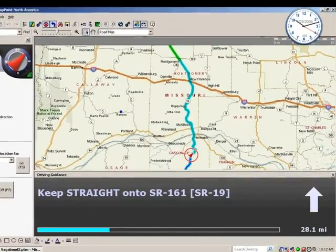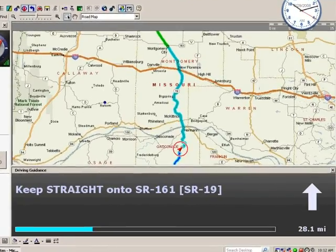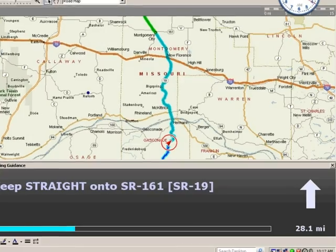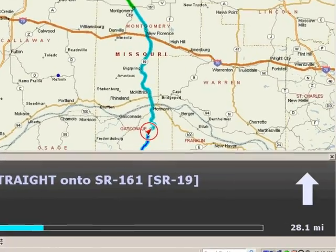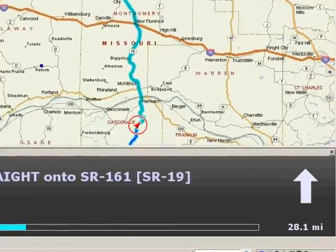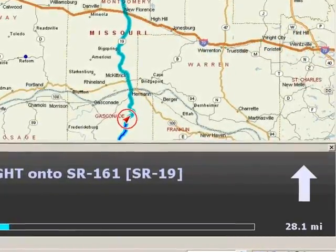Although I love maps, I just couldn't travel without the GPS anymore. It does things that a paper map simply can't do. The best thing about it is that you see exactly where you are — the red triangle with the circle around it — on the correct route, the blue or green highlighted road.